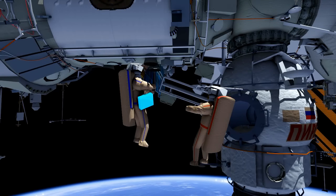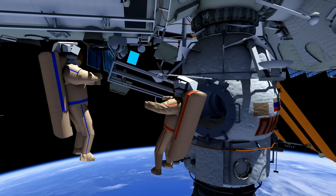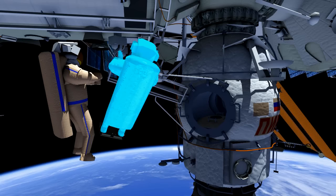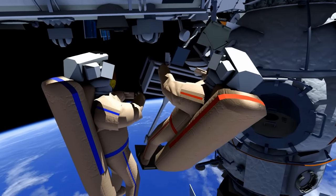Here they will stow SKK number three inside DC-1 and retrieve the Resveratia space experiment. They will set up the space experiment on the DC-1 ladder.